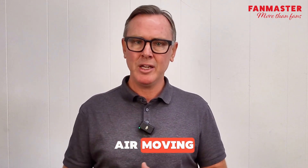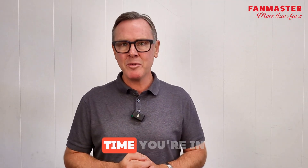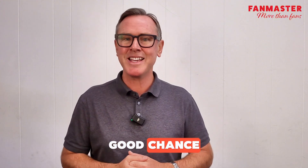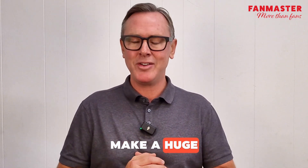Whether it's summer or winter, HVLS fans keep air moving, which means better comfort, better productivity, and often lower energy bills. So the next time you're in a massive space and feel a nice even breeze, there's a very good chance it's thanks to a HVLS fan doing its thing up above. They're big, they're quiet, and they make a huge difference.